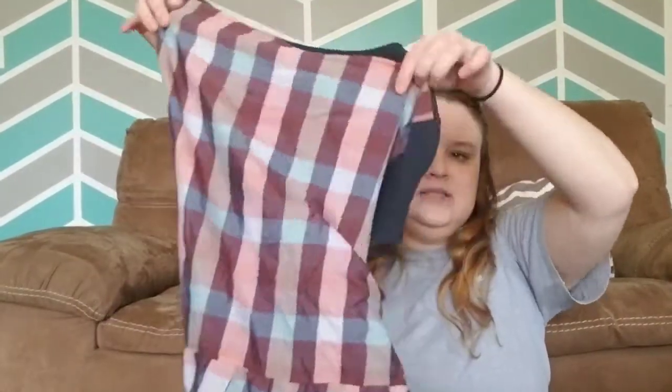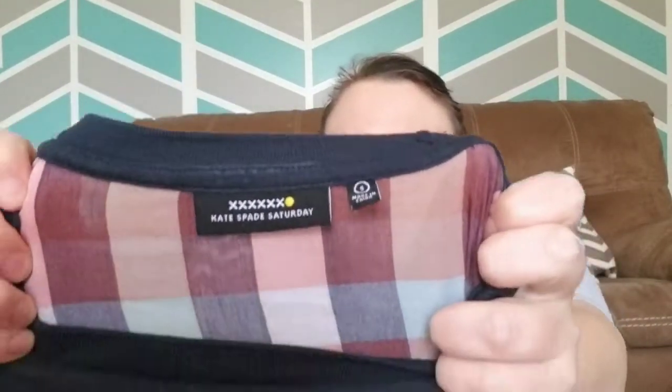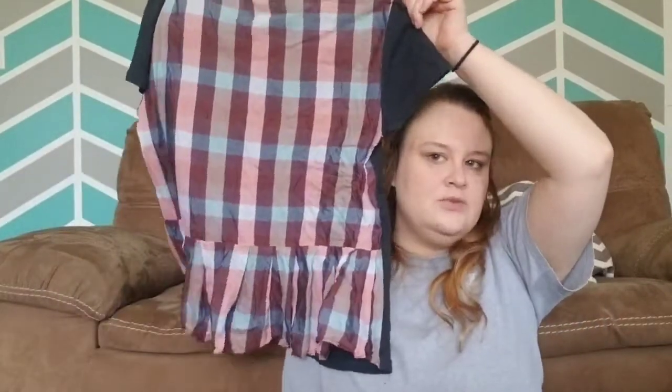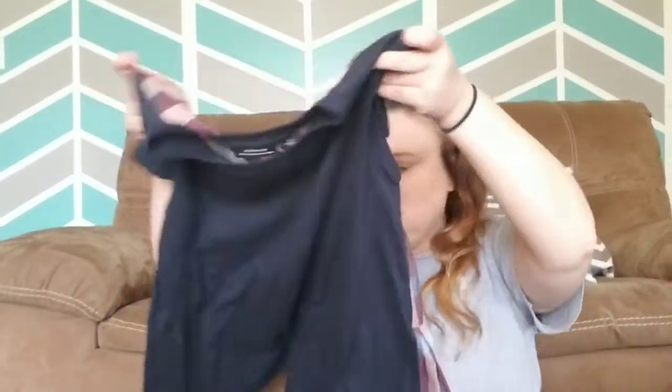This top I was also surprised to find. It's a little peplum top and it is Kate Spade Saturday, which is the lower end line. This one didn't have the tag on it when I got home, but I believe I paid $4 for it. It's just a navy top.